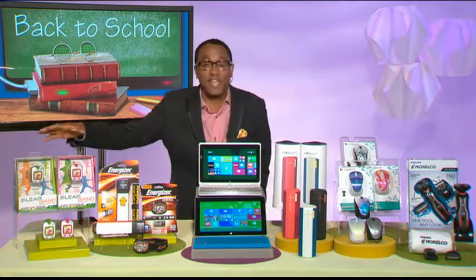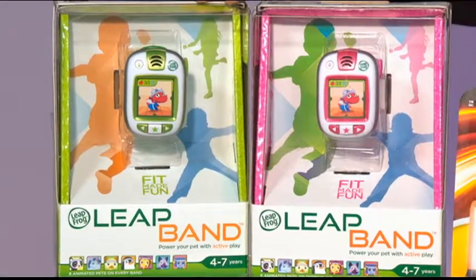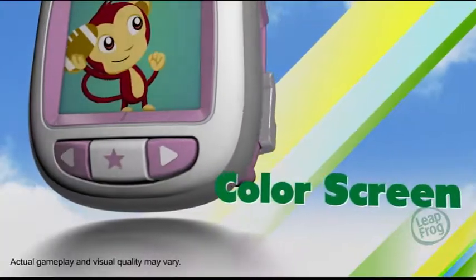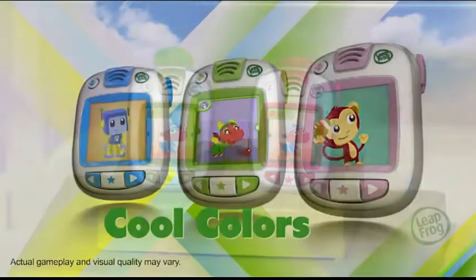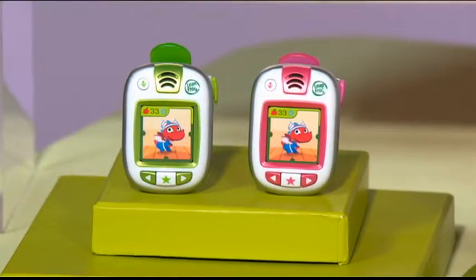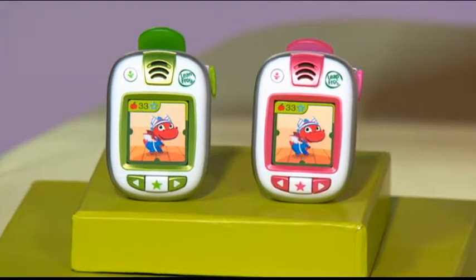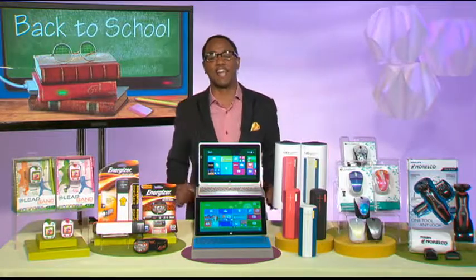Last but not least, we have the kids covered. Kids want some wearable technology for back to school, so the Leap Band from LeapFrog is an awesome choice for them. This is great for kids ages 4 to 7 — encouraging them to have active play while also nurturing virtual pets with preloaded activities. It's water resistant and lots of fun. Head over to our website for more information at thunknews.com/schooltech.